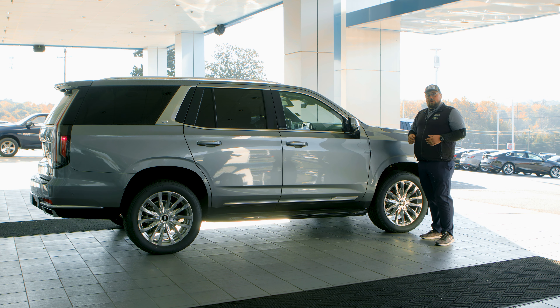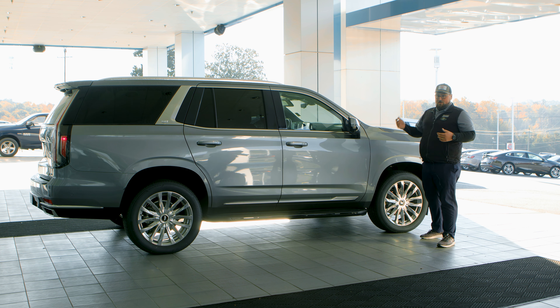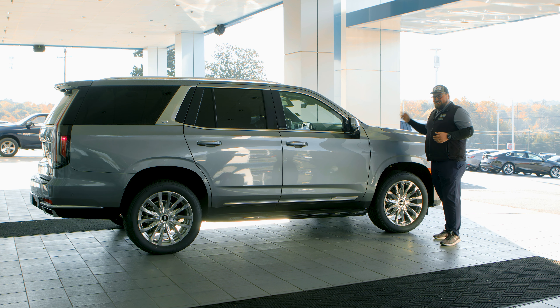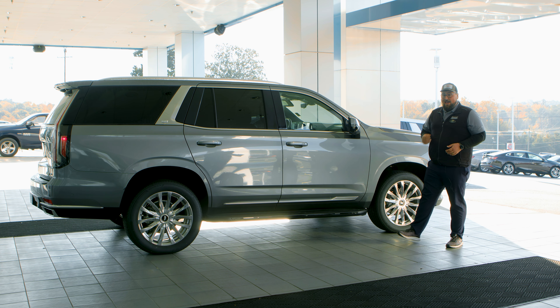If that's not good enough for you, you can swap over to the 3-liter Duramax, which gives you 280 horsepower but still that 460 pounds of torque so you don't lose towing capacity, and you're going to get 26 miles to the gallon average on that.